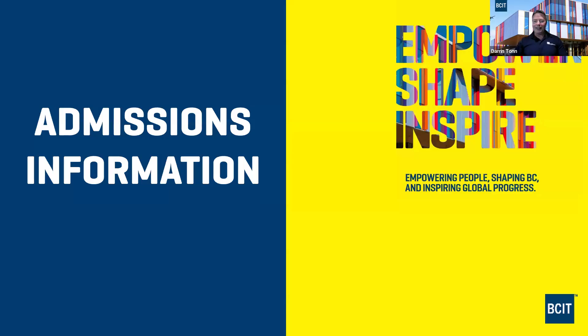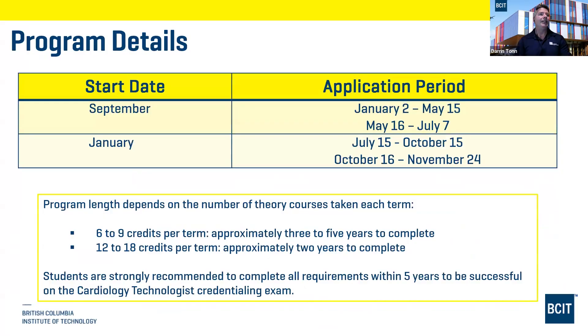Taking over for admissions information: there are two start dates — two intakes per year, one in September and one in January. The department selects applicants after the deadline dates. You can find application period details on the program webpage. Once the application opens, you can log in and fill out the application at your own pace — it doesn't go to admissions until you pay the application fee, and the date you apply doesn't impact your application.